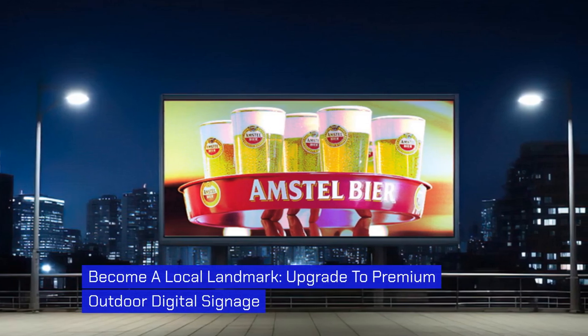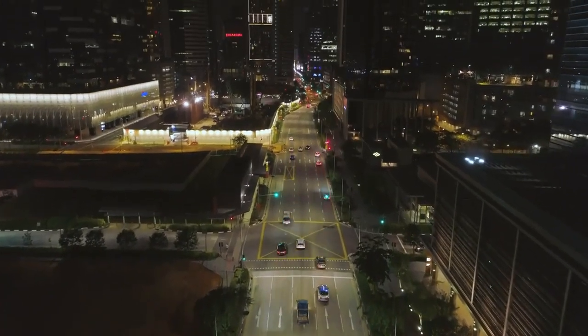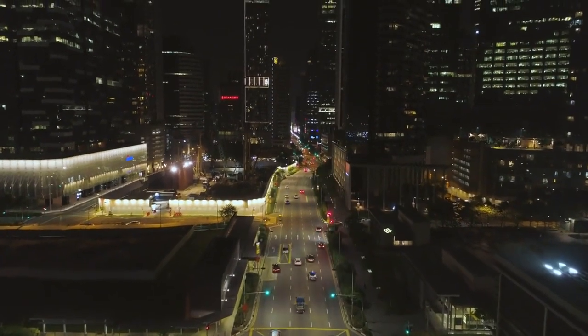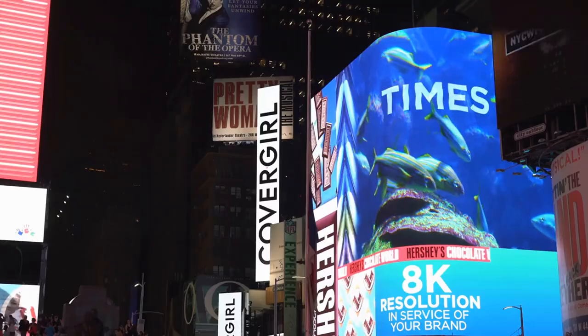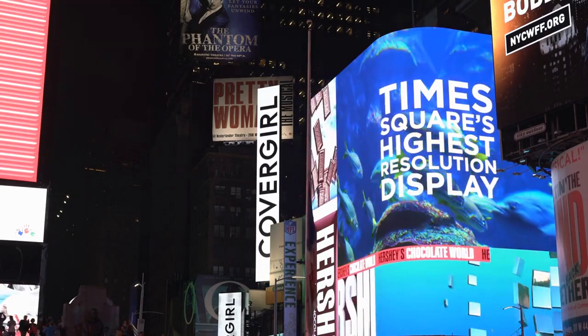Become a local landmark. Upgrade to premium outdoor digital signage. In today's fast-paced world of advertising, businesses are constantly searching for innovative ways to captivate their target audience. One such solution that has gained tremendous popularity is dynamic outdoor displays.